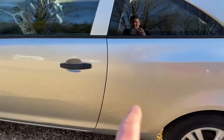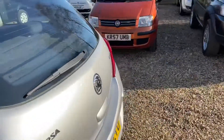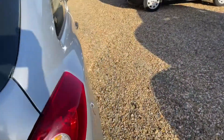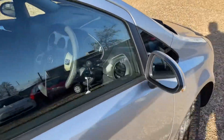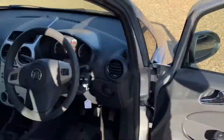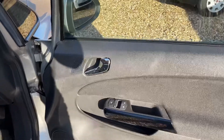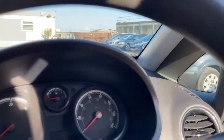Got a little bit of curb damage on the alloy there, and there's your little tiny mark — but that's really it, it's really nice. So let's walk on in. Electric windows, mirrors, height-adjustable driver seat — and the key is included as standard.